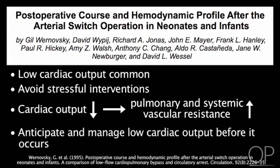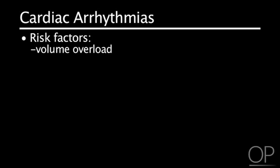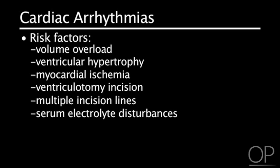Cardiac Arrhythmias. Over 25% of pediatric patients have cardiac arrhythmias after cardiac surgery. Risk factors for developing arrhythmias are volume overload, ventricular hypertrophy, myocardial ischemia, ventriculotomy incision, multiple suture lines, and serum electrolyte disturbances. Treat cardiac arrhythmias in order to optimize cardiac output, especially in an unstable patient.